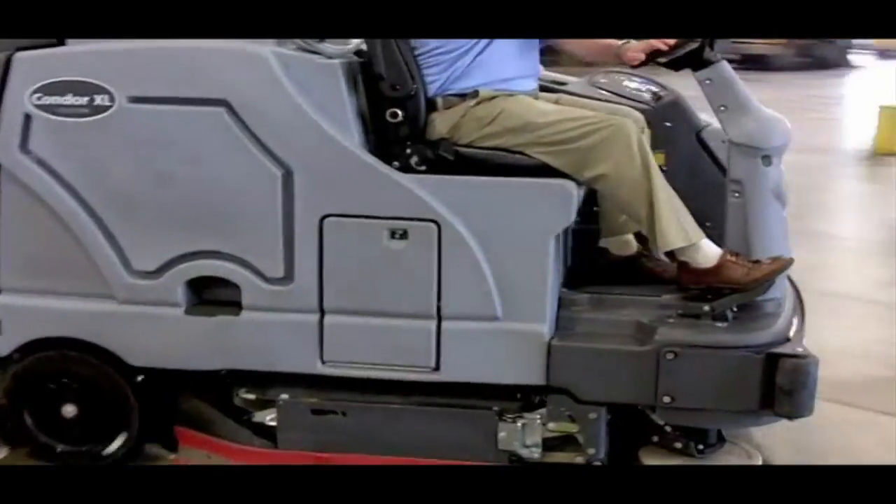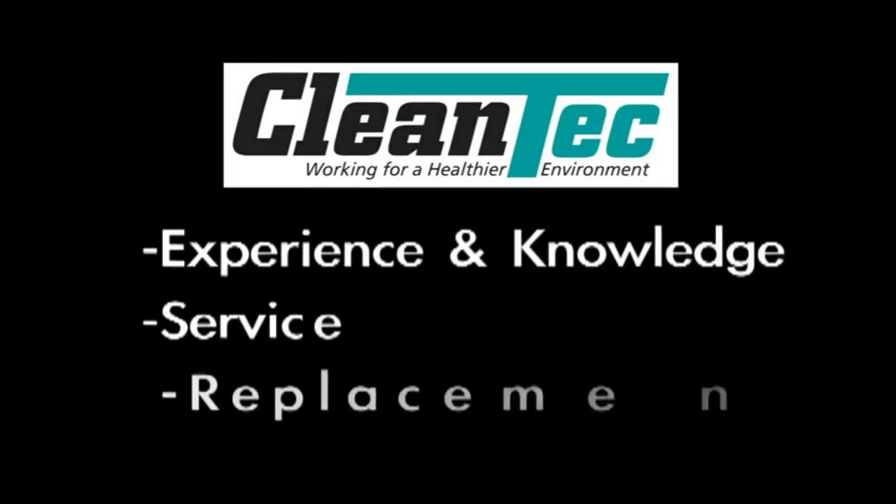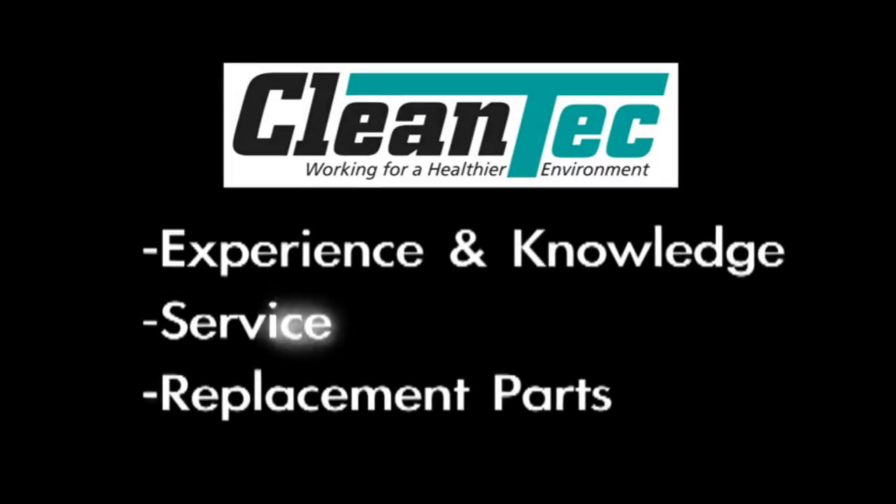By selecting floor cleaning equipment from an industry expert that has the ability to service it, as well as supply replacement parts, your cleaning operation stays consistent and hassle-free.